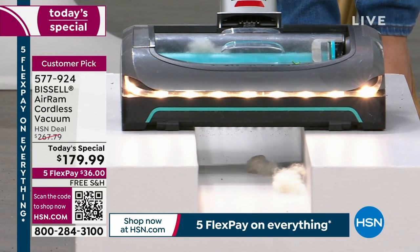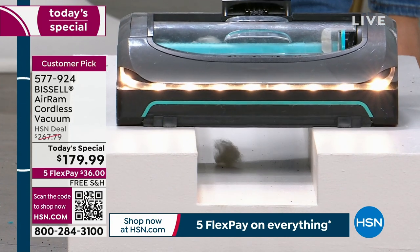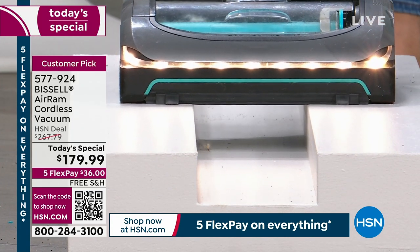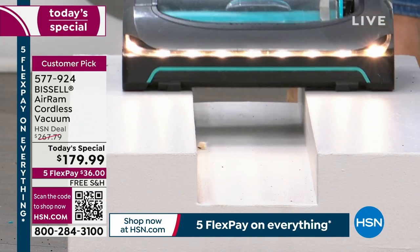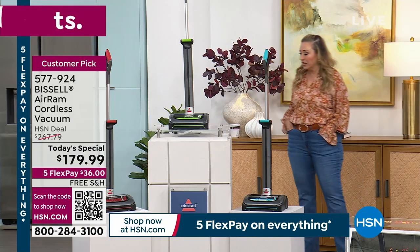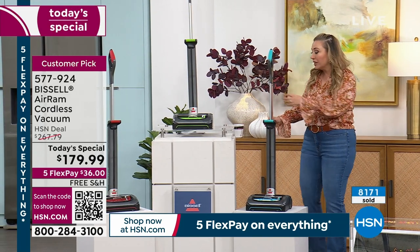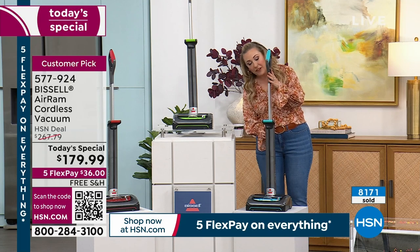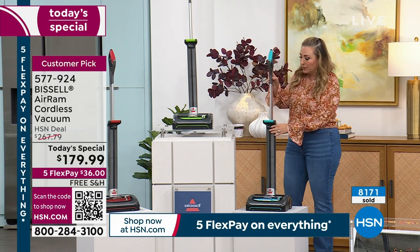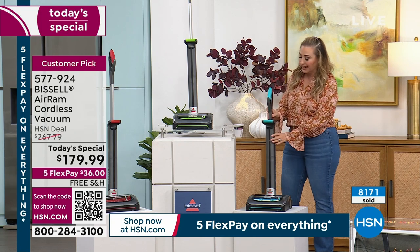Well, apparently my purchase is nothing unique because over 8,000 of you have already said yes. Several of us that work here have got this. I bought it for my daughter who is in California — she has an apartment, and this is perfect because she has that storage issue. What I love about this is that you're able to put it down and have easy storage with the Bissell Air Ram.